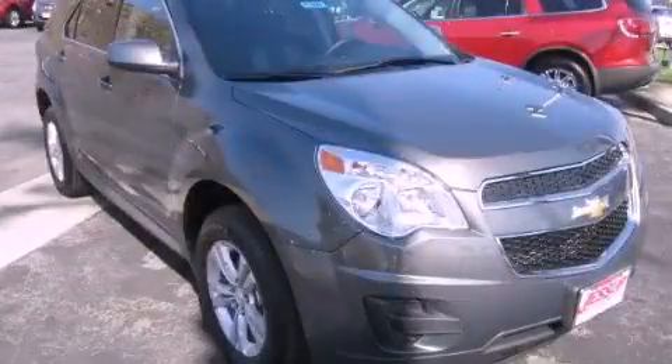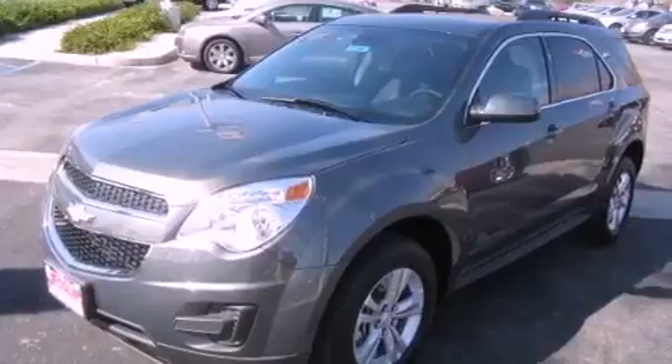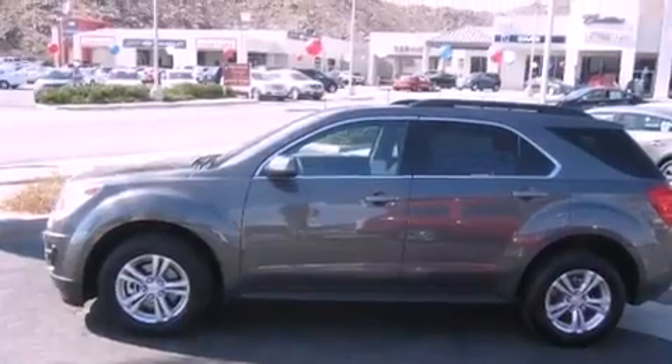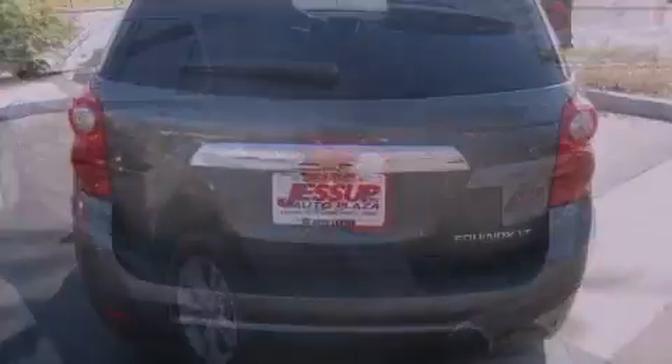This is a brand new 2013 Chevrolet Equinox, a great blend of utility, comfort, and style. It features a 2.4-liter four-cylinder engine and an automatic transmission. Its top features include direct injection, a navigation system, a low tire pressure indicator, aluminum wheels, and traction control and stability control systems.